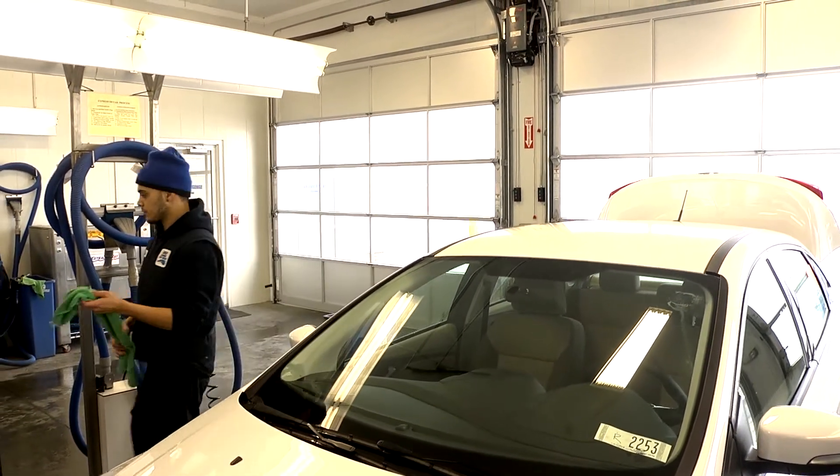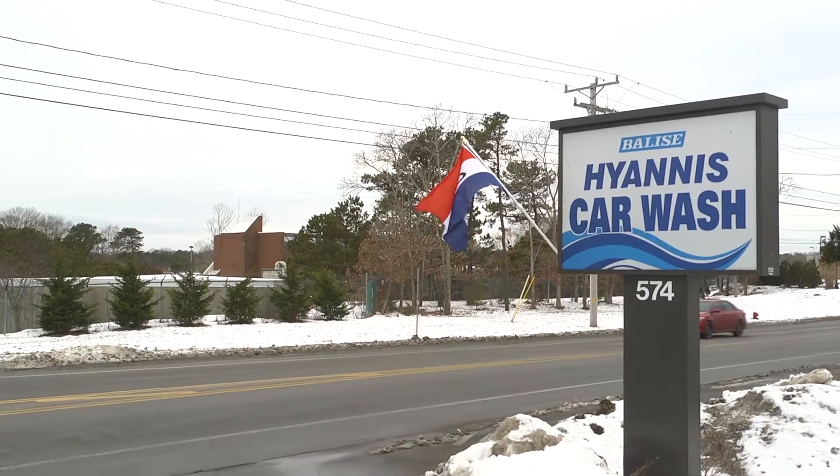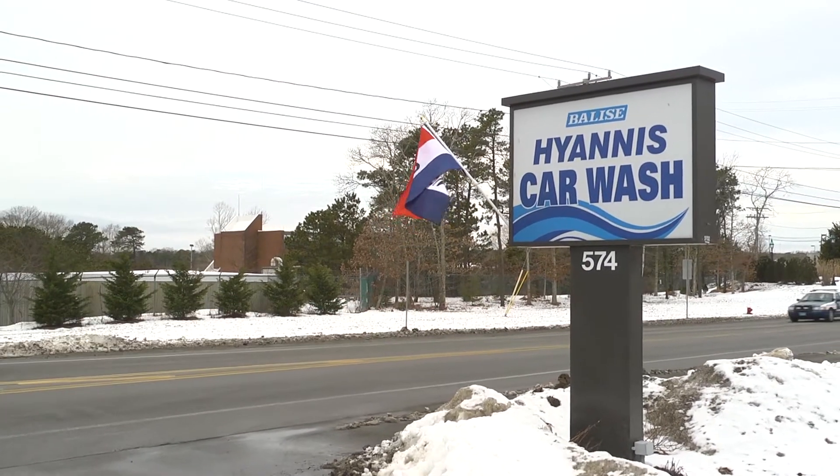We want the people on Cape Cod and particularly in the Hyannis area to feel like it's their car wash, not ours. So what we did was say let's call it Hyannis Car Wash and then associate Balise with it. We have the Balise emblem on the car wash. We promote it and when we promote it it's usually a Balise family member doing the advertising, but we don't actually mention the name Balise when we're advertising the car wash. We're getting a really good halo off of it and yet letting it stand on its own.